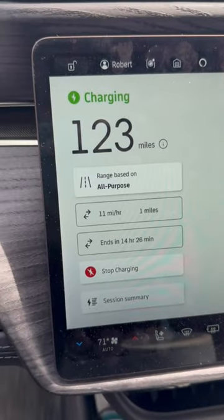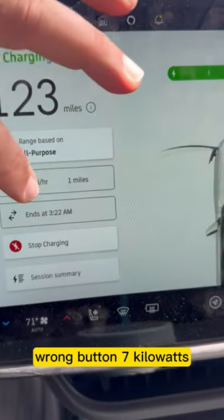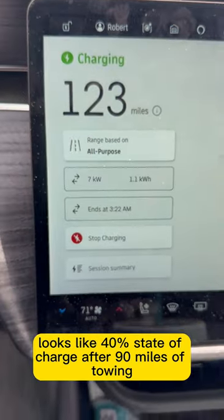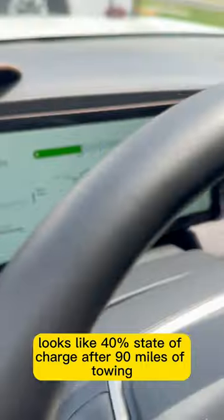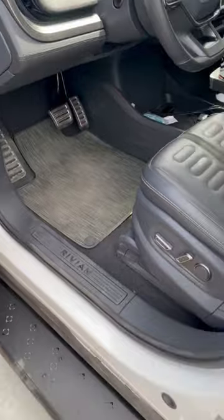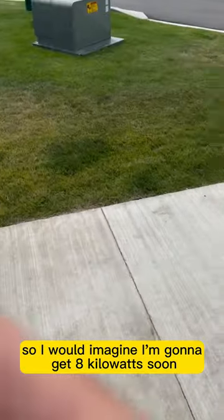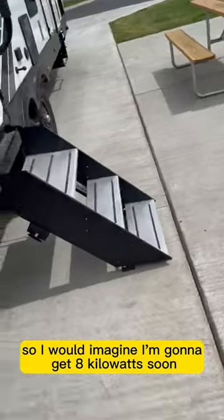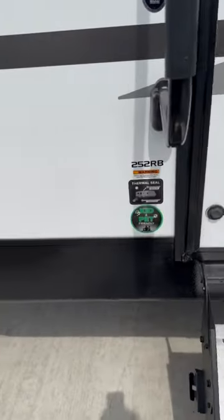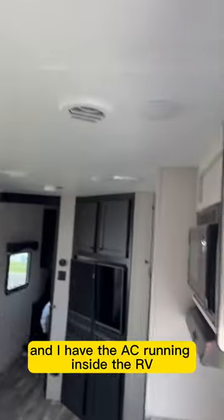Yeah, 11 miles an hour, 21.7 kilowatts — it looks like 40% state of charge after 90 miles of towing. Still ramping up, just got here, so I imagine I'm gonna get 8 kilowatts soon — it usually does that. And I have the AC running inside the RV.